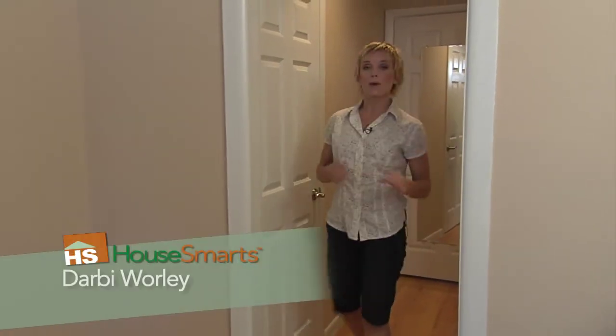Hello! We're here in the home of Paul and Chrissy Kutizakis, who are about to welcome a brand new addition to their family. House Smarts is here to learn all about how to make room for baby. Paul and Chrissy, welcome to the show. Thank you. And congratulations.